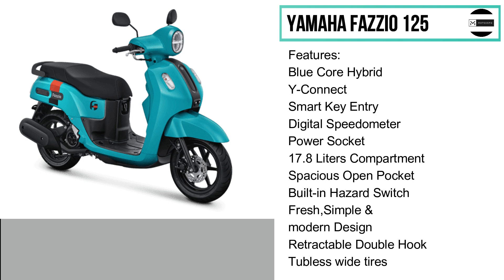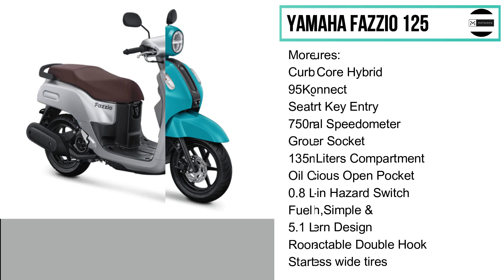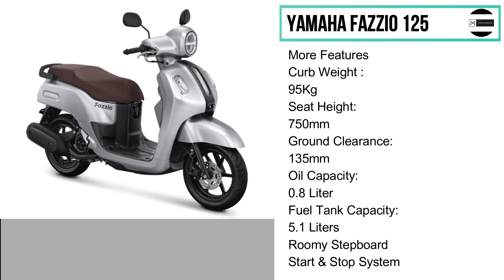It also has retractable hooks and wide tubeless tires. The Fazio 125 has a curb weight of 95 kilograms, seat height of 750 millimeters, and ground clearance of 135 millimeters. The oil capacity is 0.8 liter and the fuel tank capacity is 5.1 liters. It also offers a roomy stepboard and a start-stop system for better fuel consumption.